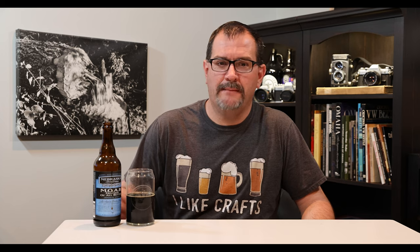For tonight I picked a Moab — Mother of All Betty's — from Nebraska Brewing Company. Nebraska Brewing Company is one of the oldest; I think it's the third oldest still-active brewery in the Omaha metro area and probably fifth or sixth oldest in the state of Nebraska. They've been around a long time and have a really well-known core group of beers you can find pretty much anywhere, but if you go to the brewery you can find a lot more of their specialty beers like this Moab.